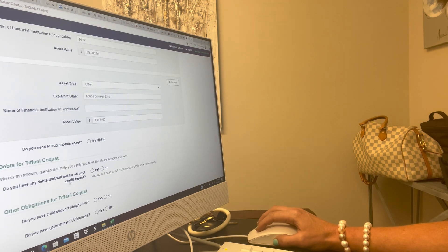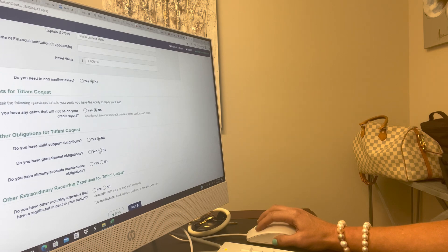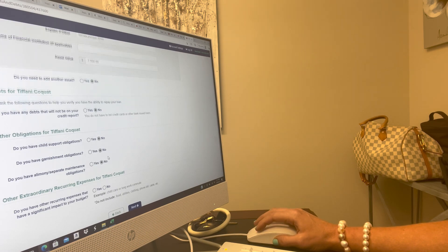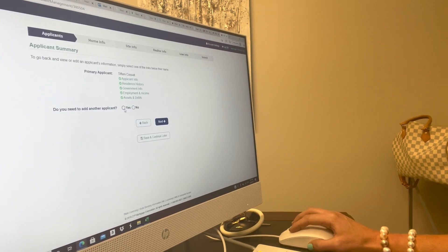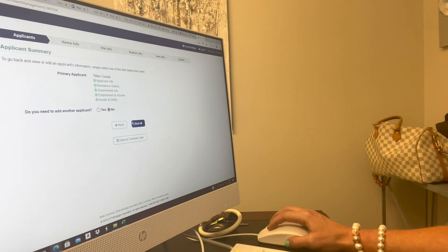Do you have any debts that will not be on your credit report? No. Do you have any child support obligations? No. Garnishments? No. Alimony or separation maintenance? No. Any other recurring debts? No. Next. Do you need to add anybody else — a co-borrower? No. If you do, click yes and you're going to do the same thing with them. Next.